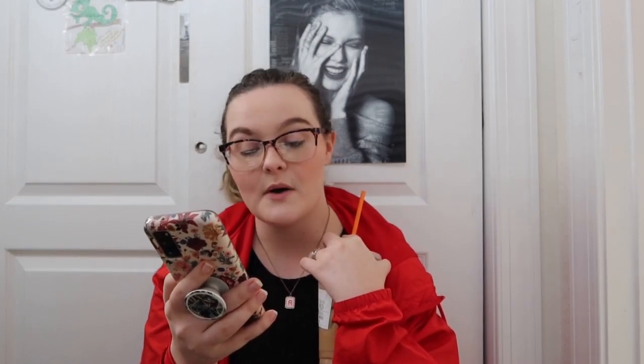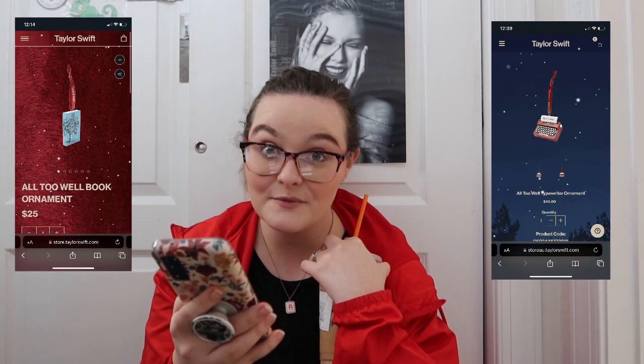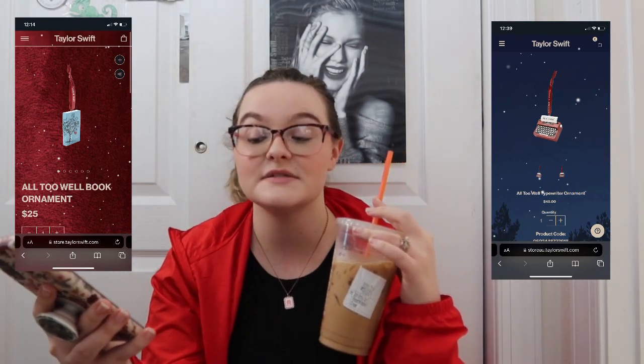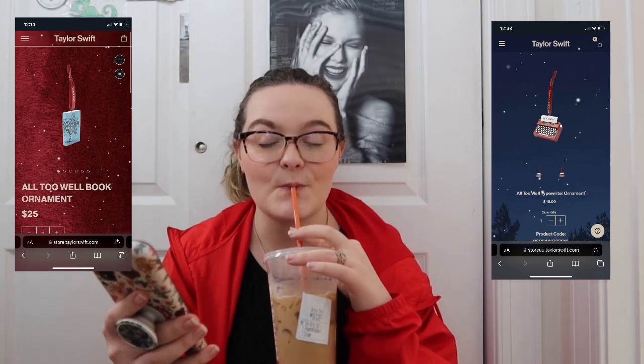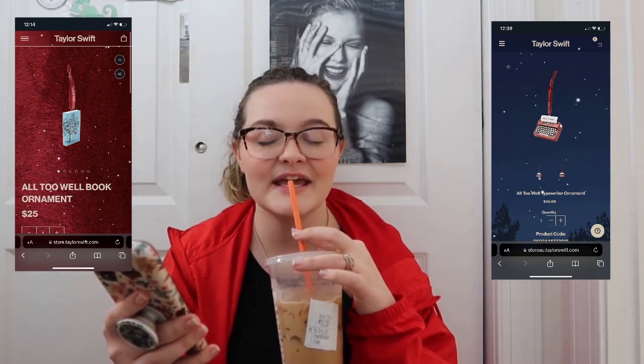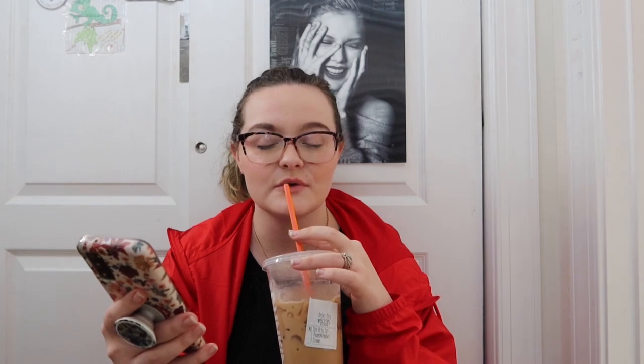Then we get back into the danger zone for my bank account. There's an All Too Well typewriter ornament, an All Too Well book ornament — and if you know me, I love Christmas so much. It's taking everything in me not to order these ornaments. I've been collecting Taylor ornaments for years.